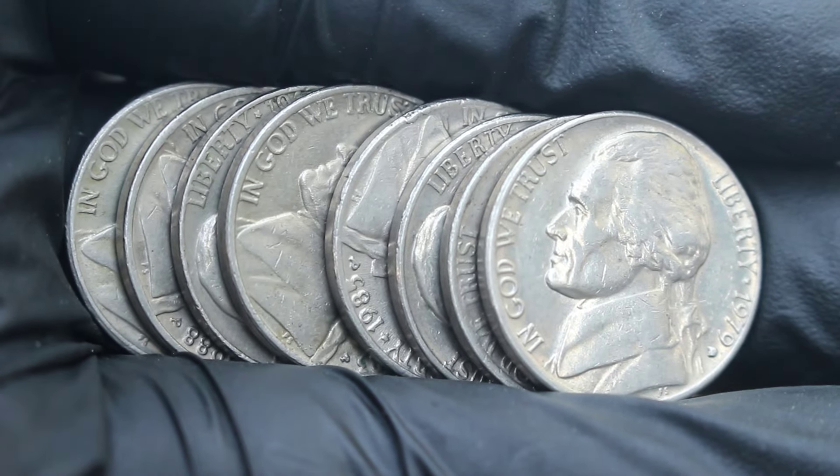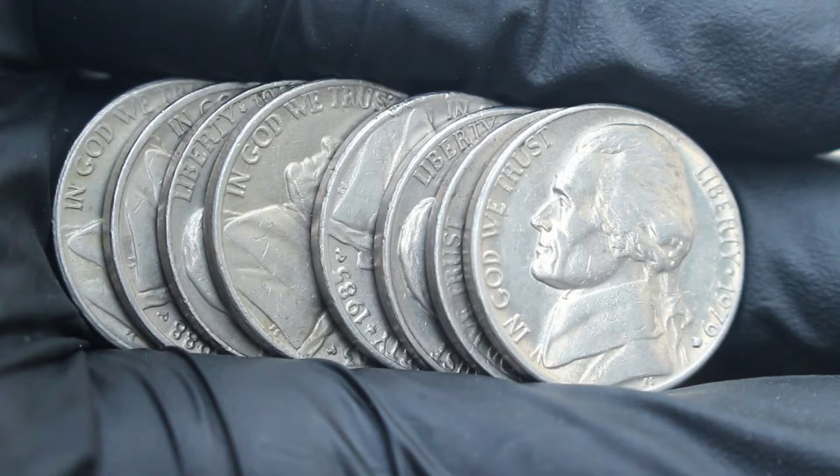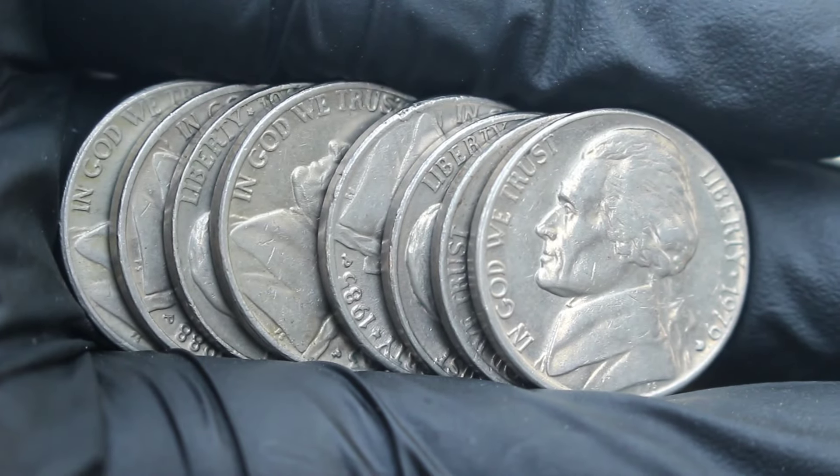Welcome back, coin collectors. Today, we're diving into the world of Monticello 5 cents Jefferson Nickels to discover the top 8 most valuable coins in today's market.